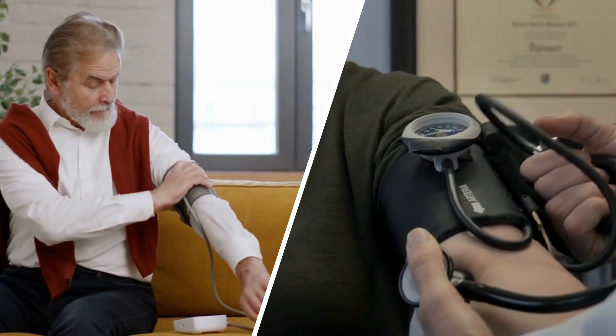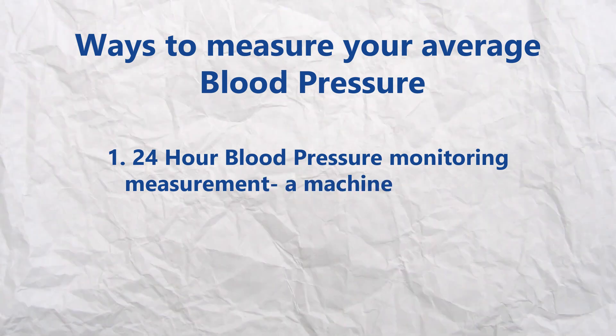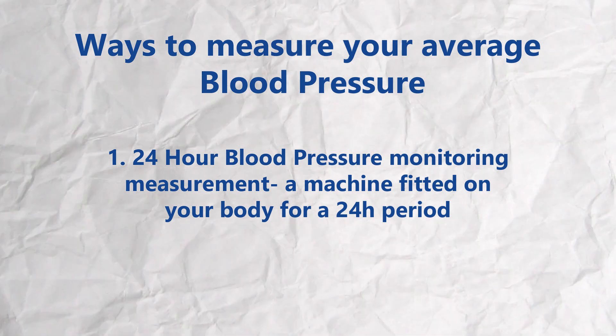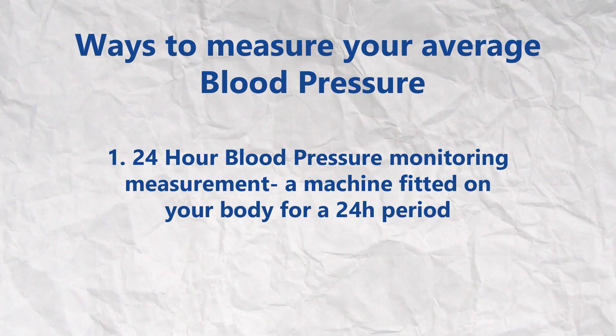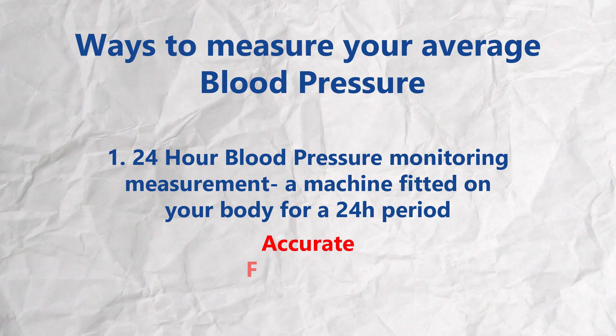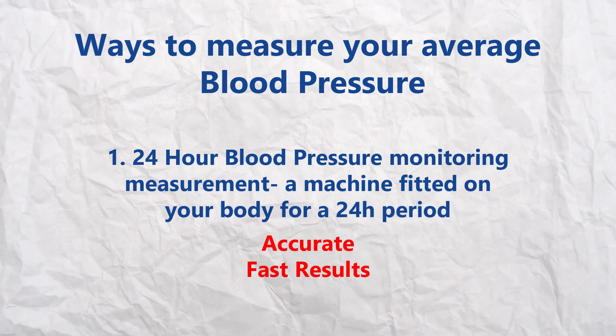Why do I say average reading? This is because you will find that blood pressure readings fluctuate every time you take a measurement. Sometimes they are normal and sometimes they are high. You can tell what your average blood pressure is in two ways. The first is to organize a 24-hour blood pressure monitoring measurement. This is a machine that is fitted onto your body for a 24-hour period, and most machines will measure your blood pressure every two hours during that 24-hour period. The advantage of using this method is that you come to know what your average blood pressure is after only one day.